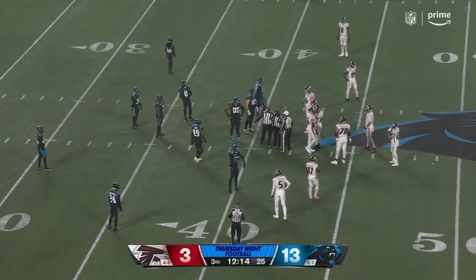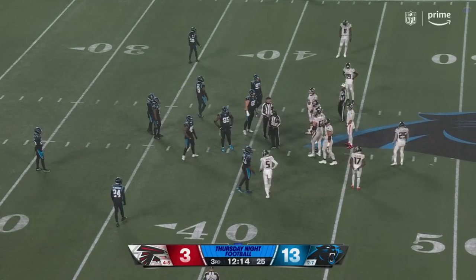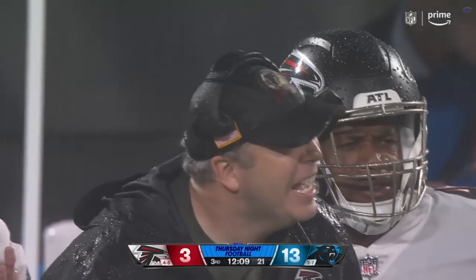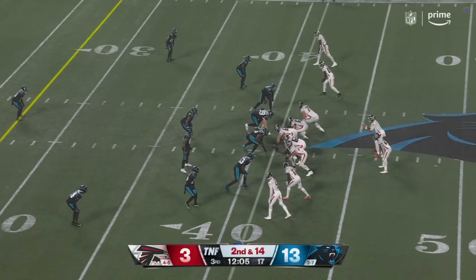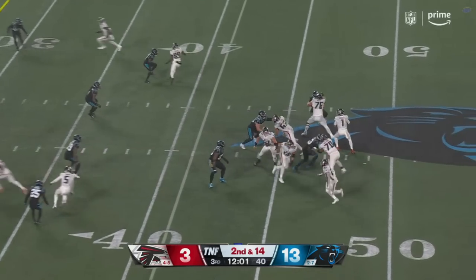Trying to find the right spot to place the ball here. It was second and one, so they have to get to the 38-yard line — that's where the ball should be spotted right now. Arthur Smith is saying that same thing; it should be three yards closer in. So now it's second and 14 when it should be second and 11.